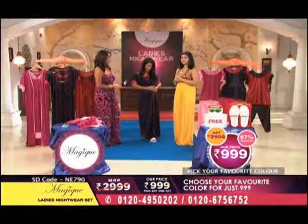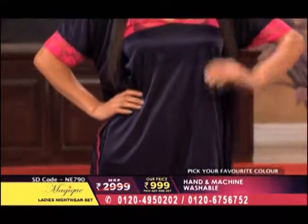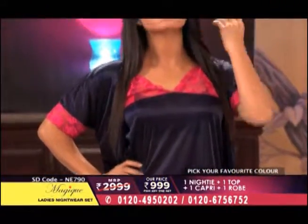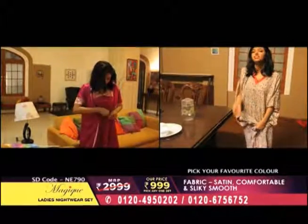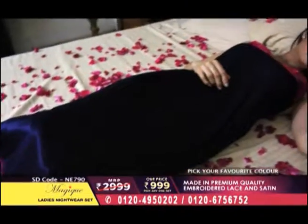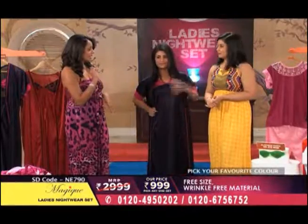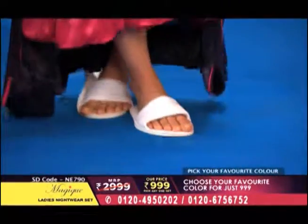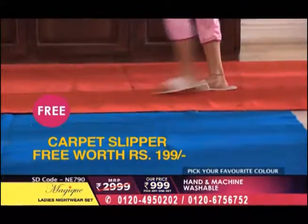You can see right here — on the neckline, you can get very nice and a lot of lace on your neckline. When we talk about designer — an ordinary plain nightie is a little shabby. But in this kind of look, for a special occasion or even a new wedding, you will flaunt it. And I am noticing that Neeti is wearing the free gift we are giving also — the carpet slippers, worth 199 rupees. Absolutely free.